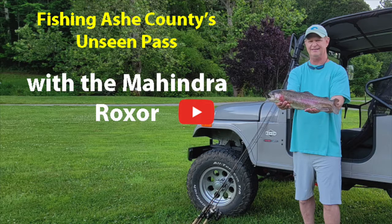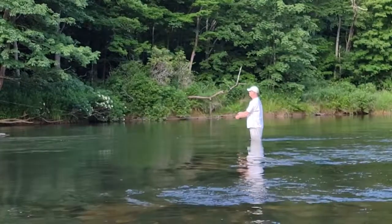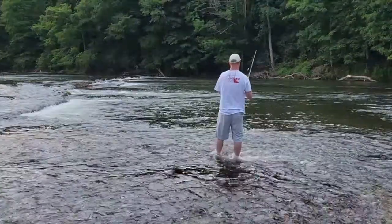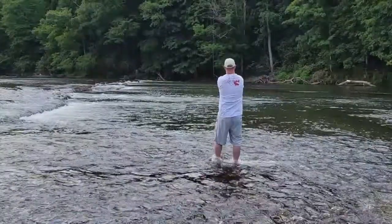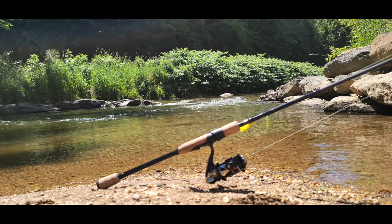Ashe County, North Carolina is chock full of fishing holes loaded with numerous species of fish. From well-stocked creeks and heavily manicured parks to wild areas off the beaten path, this section of the state has something for all anglers, from the novice to the experienced adventurer.